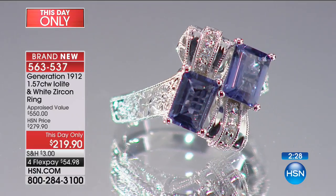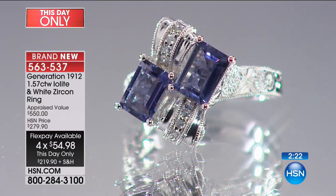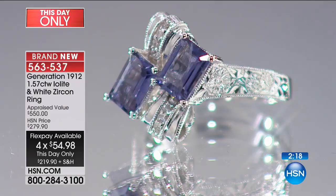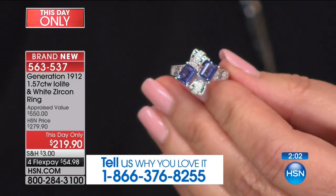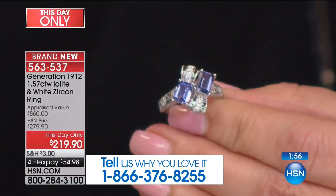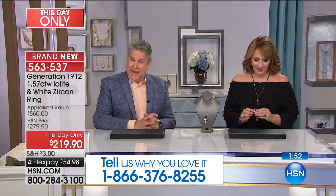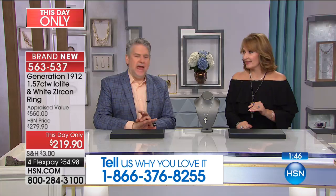For $54.98 on FlexPay, we just marked this down as a this-day-only — it's a brand new ring and you're the first ones to see it. If you own any Generations 1912, if you're a fan of Bob's beautiful pieces, we would love to chat with you. Because once you discover this collection, it's so distinctive — these are true heirloom quality pieces. This is jewelry that you will enjoy forever, and your family — people keep these in their family and pass them down from generation to generation. It's really about wearing something very unique, starting your own vintage collection.